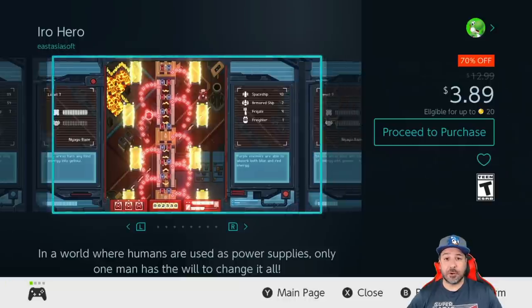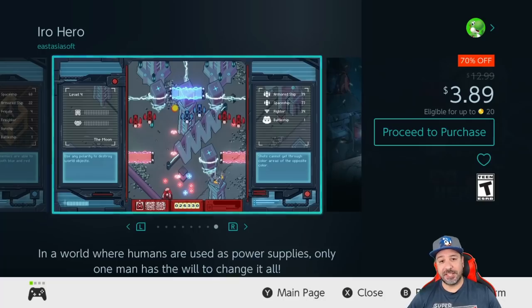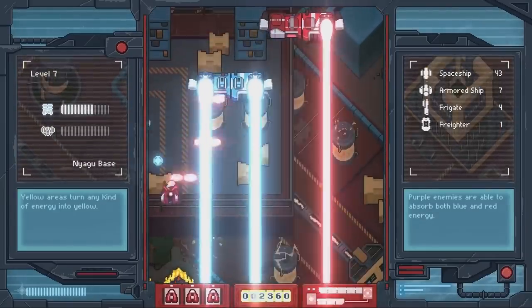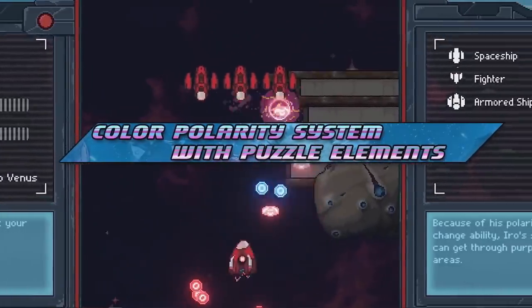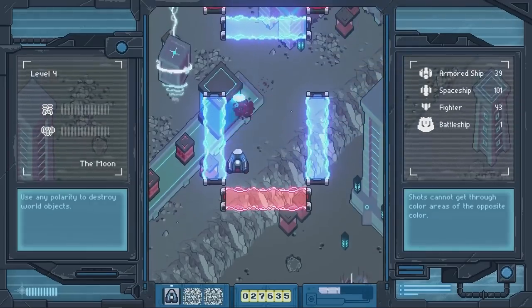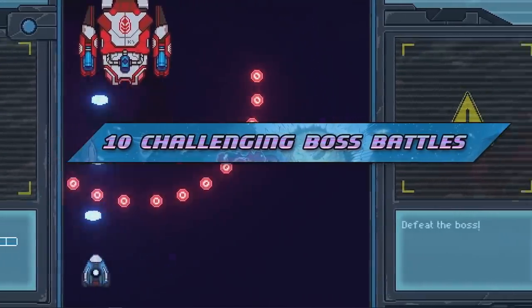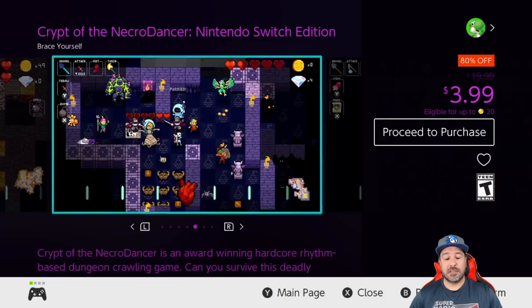Next is Iro Hero, a new entry at 70% off for $3.89. This is another top-down shooter, but rather than leaning only on the bullet-hell mechanic, it leans more on a puzzle and obstacle-type mechanic. If you're looking for a fresh style of gameplay in the top-down shoot-'em-up genre, Iro Hero offers a new experience — just note it is a very challenging game, so make sure you're up to the challenge before picking it up.